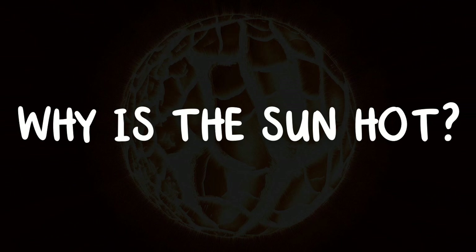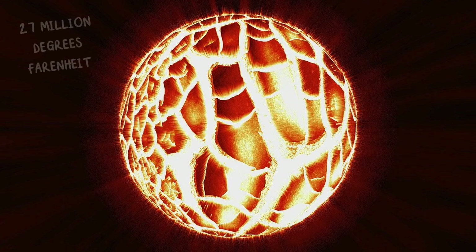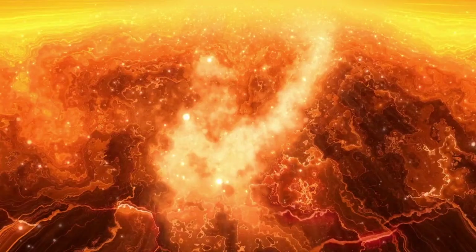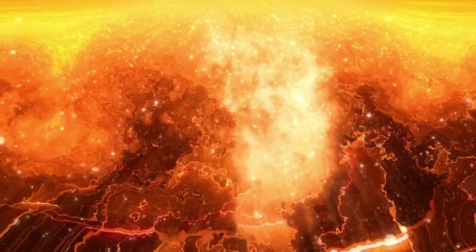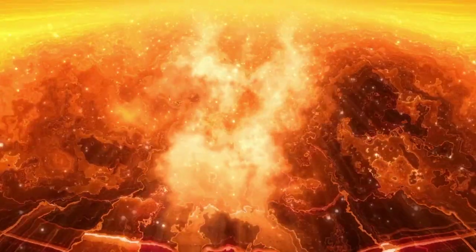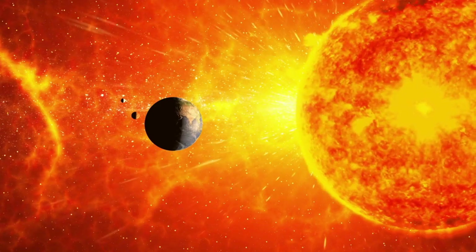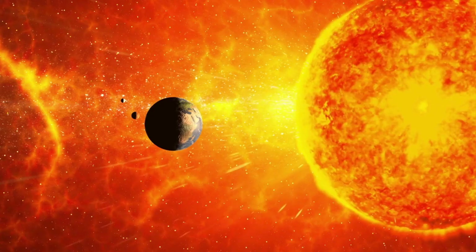Why is the sun hot? The sun's core is a scorching 27 million degrees Fahrenheit. It's a huge ball of gas where nuclear reactions happen, creating enormous amounts of heat, light, and energy. This energy travels through space and reaches us, making the sun very hot and bright.